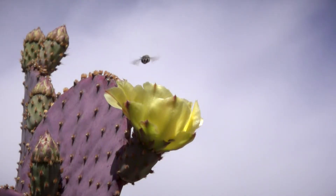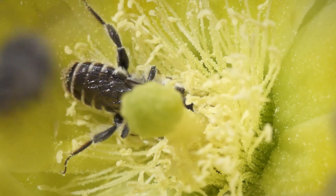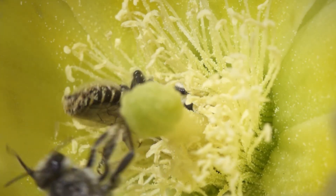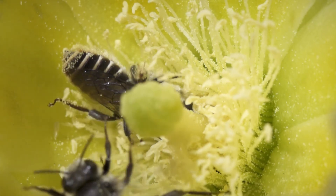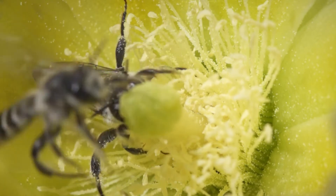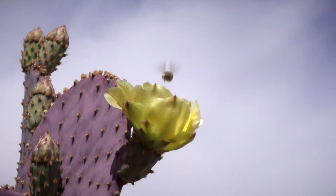But sometimes they'll find that certain flowers are already occupied. Hey! Get out of here! Life's not always so easy when you're a solitary leaf-cutting bee.